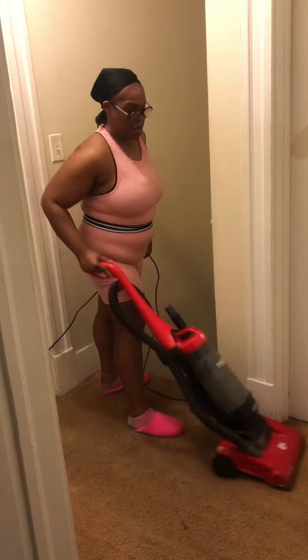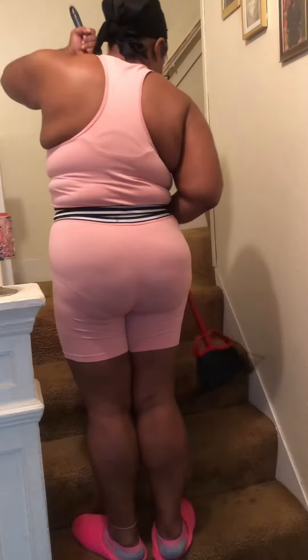I had Subway for dinner, then put baby boy to bed so that I could finish my cleaning. I swept down the steps and then got my vacuum on.